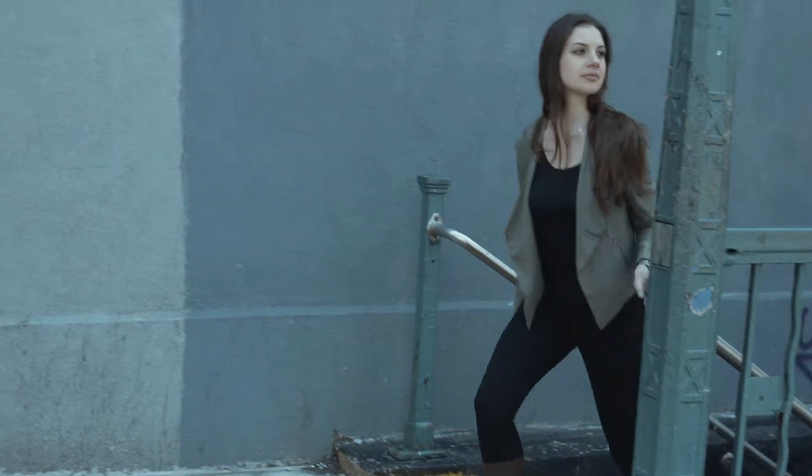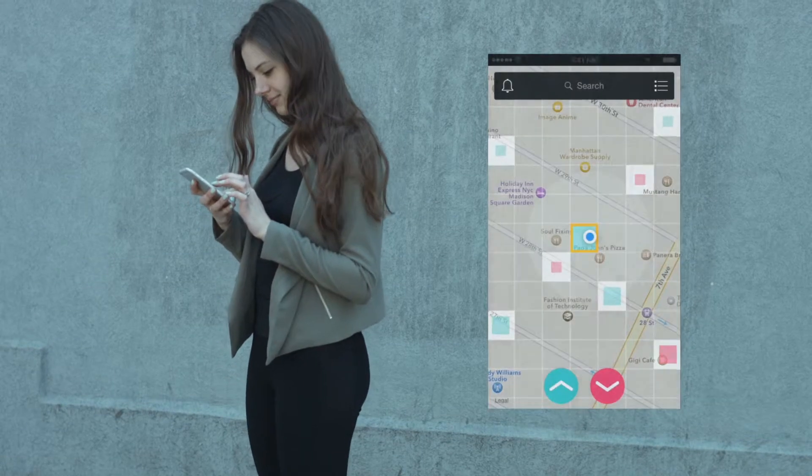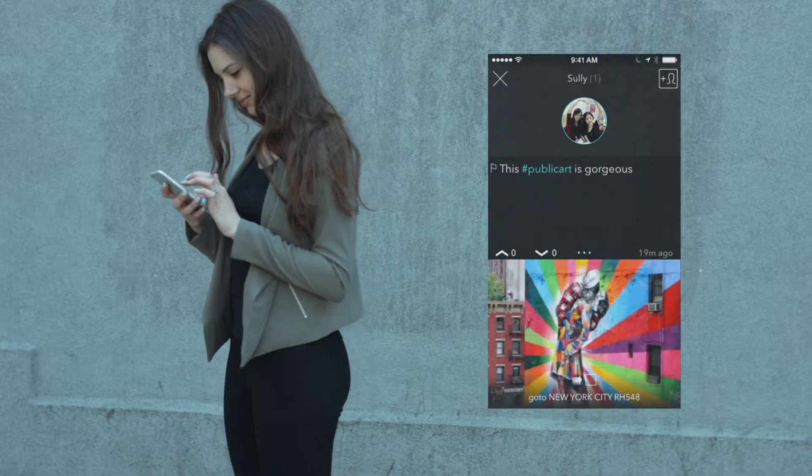This is Lisa. She wants to know what's in this area of town, so she opens PlacePixel and taps on the pixel she's in. Nice! There's great public art here. Let's go check it out.